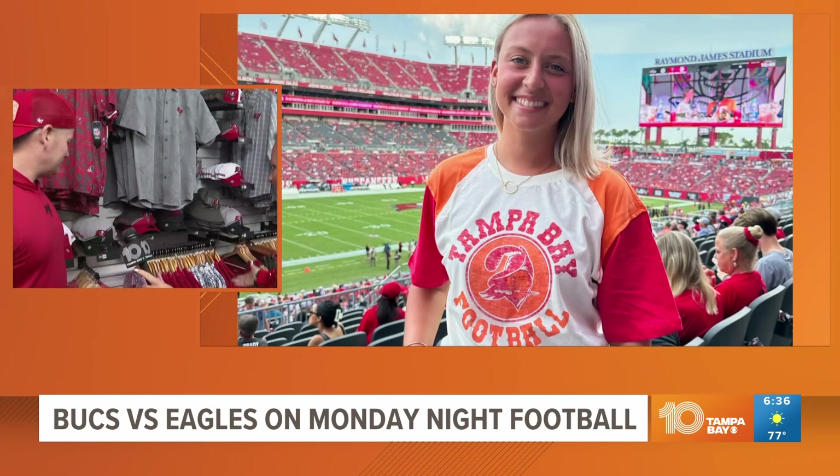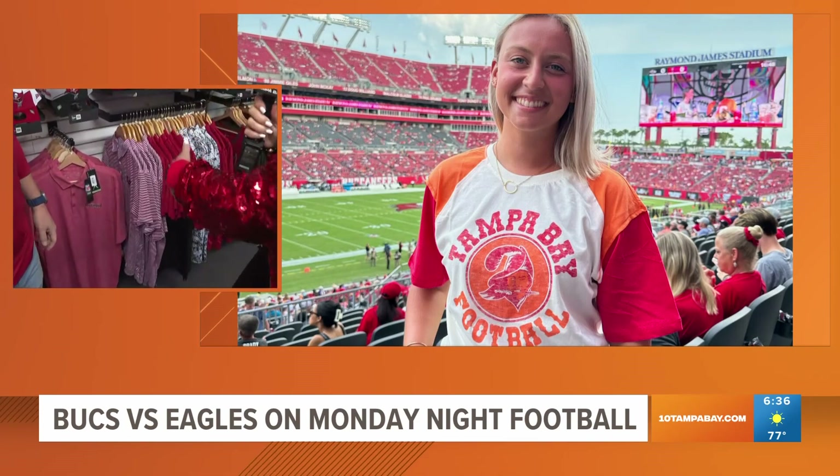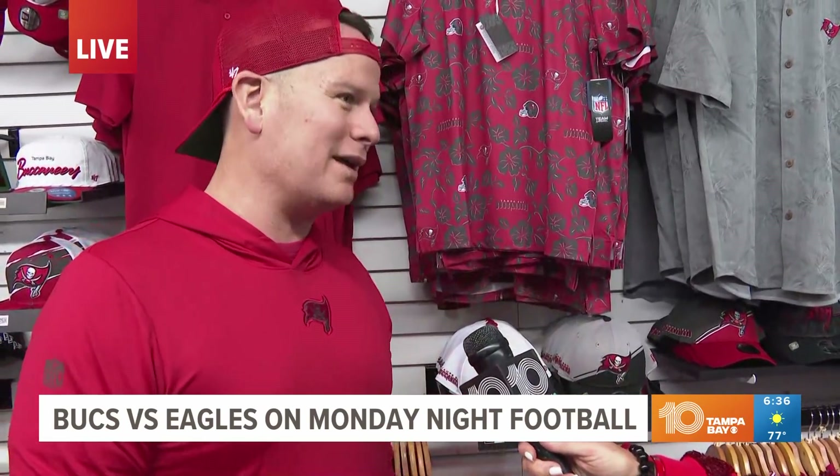A lot of them are that dry-fit material — can go straight from work to the game. Everything is about performance fabric. Everybody wants to be comfortable. The shirt I'm wearing is a Nike shirt. Coach Bowles wears this all the time, even in our heat, so it has to breathe and feel good while you're wearing it.